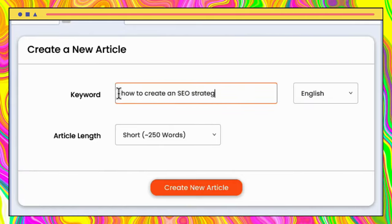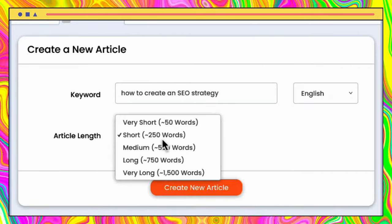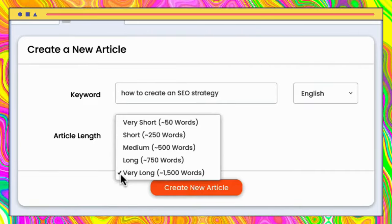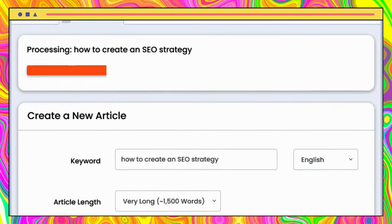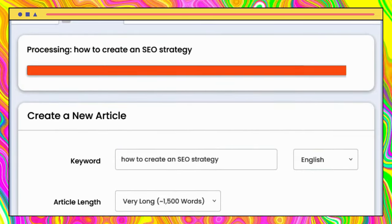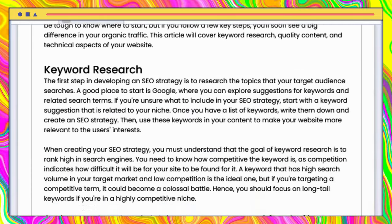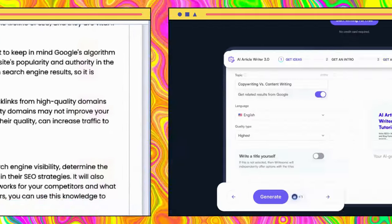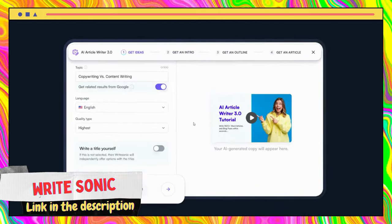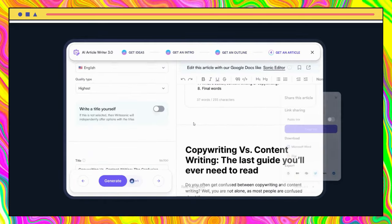Article Forge is a powerful AI writing tool that can save content creators and marketers significant amounts of time and effort. With its ability to produce high-quality content at scale, it can be an invaluable tool for businesses looking to improve their online presence and increase their customer base. Its customizable options enable users to control the output to fit their specific needs and target audience.